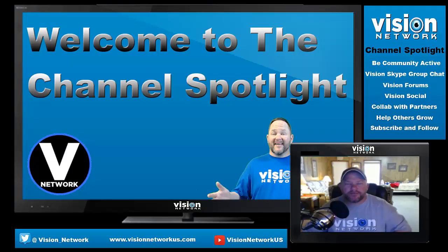Hey, what's up guys, Joe here with Vision Network and I want to welcome you to another episode of the Vision Channel Spotlight. I'm not going to do a real long introduction today, I want to cut down on video time. I know you guys don't want to watch a really long drawn out video, so without further ado let's go ahead and get started.